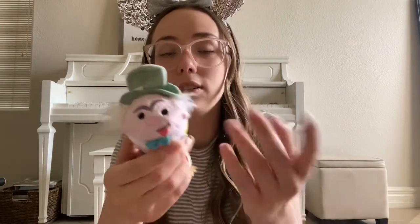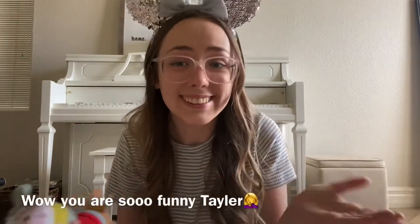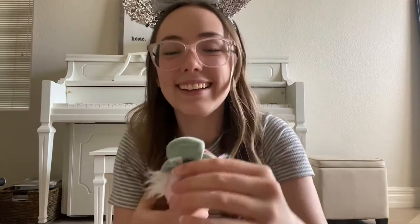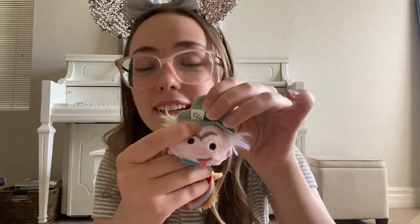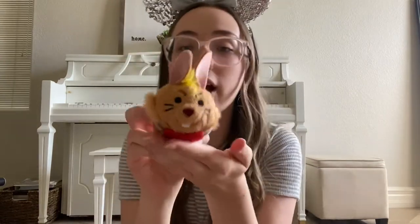And then I have the Mad Hatter and the March Hare. Mad Hatter is adorable — he's got his tongue sticking out because he's mad. I love how they added the detail of the 10/6 on his hat. And then the March Hare — we love him.